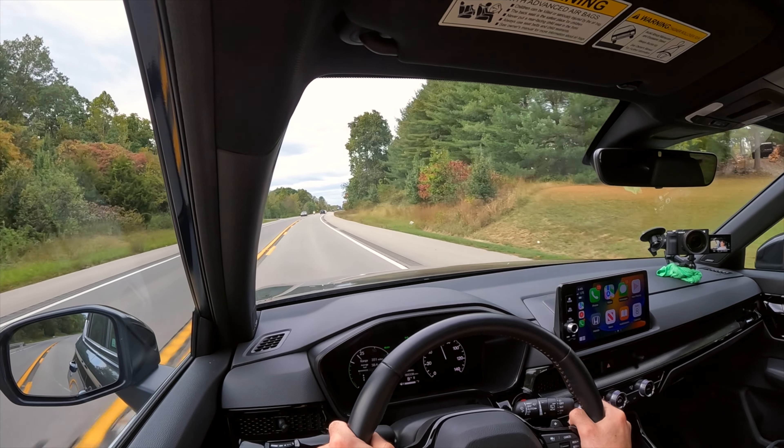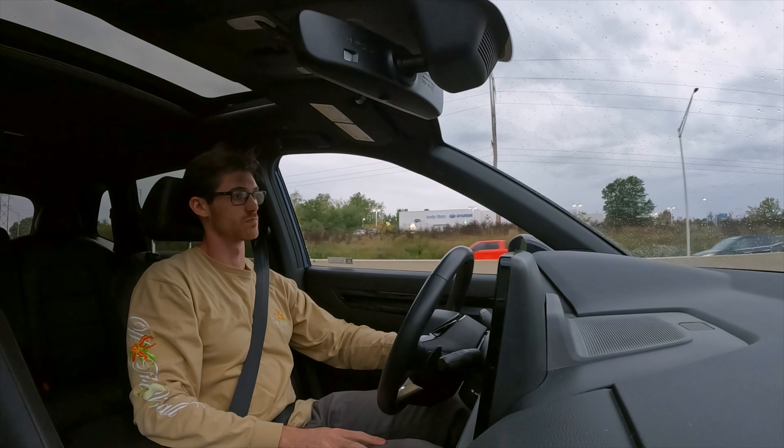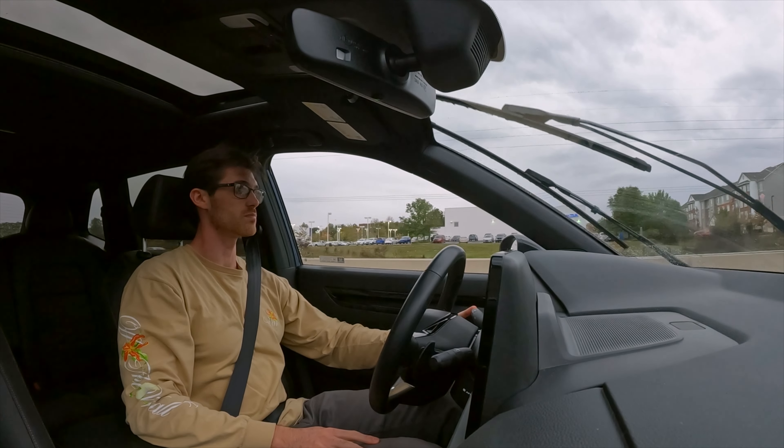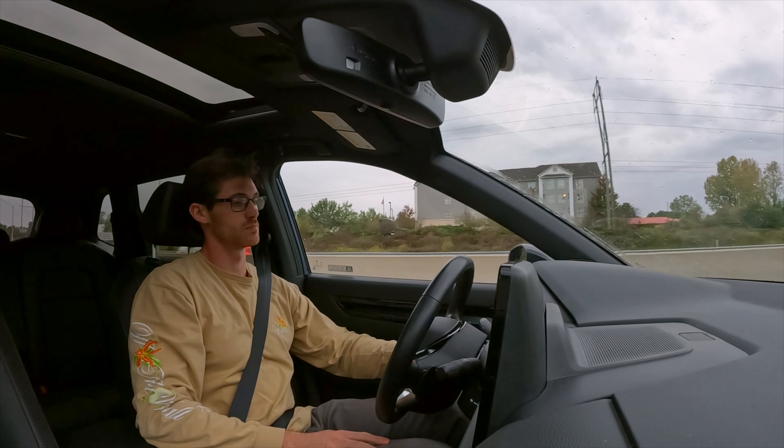At 65 miles per hour, this is quiet, with wind noise well under control and only subtle tire noise for the class. Though the cheaper trims will be a little less insulated, as Honda adds an acoustic windshield for EXL onward. But if you get the Sport Touring, you'll get it on the front windows too.